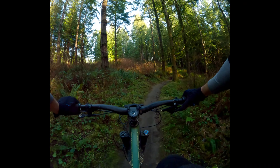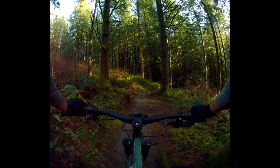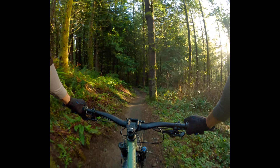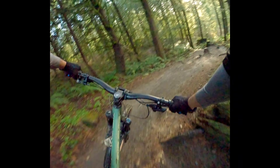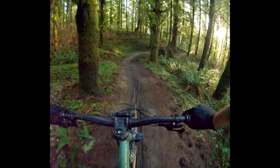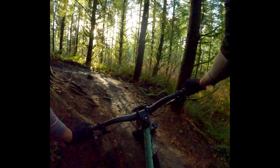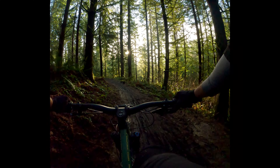I wouldn't say the Chilcotin 167 was less efficient, but it weighs four pounds more than my first-gen Warden did. It's about 38 pounds with the rear insert, middleweight tires, and a Fox 38. That's the Chilcotin.